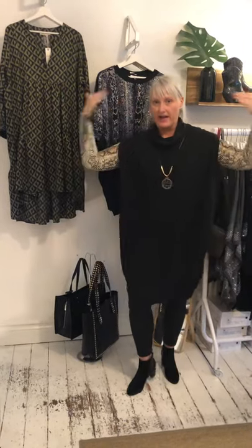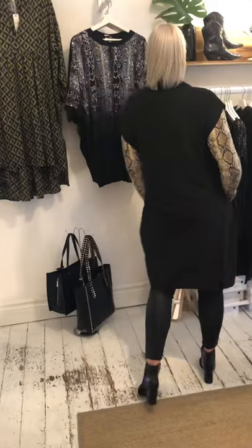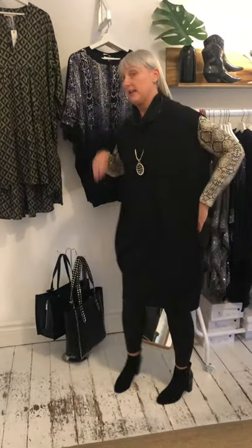Hiya ladies. Second video of the week. So we promised you that some of the very favourable brands are back in and they are, and I am fully ensembled in it today. It is beautiful. So we shall talk about my little ensemble in a little short while.